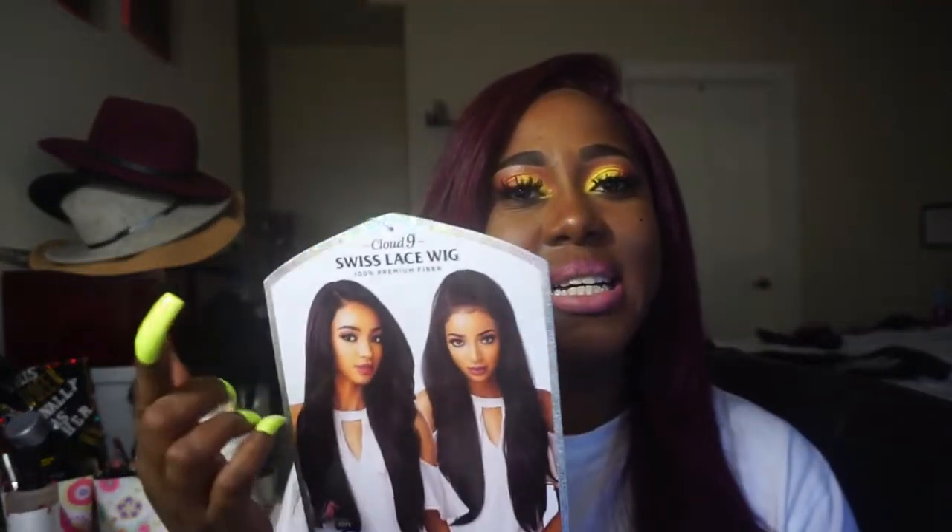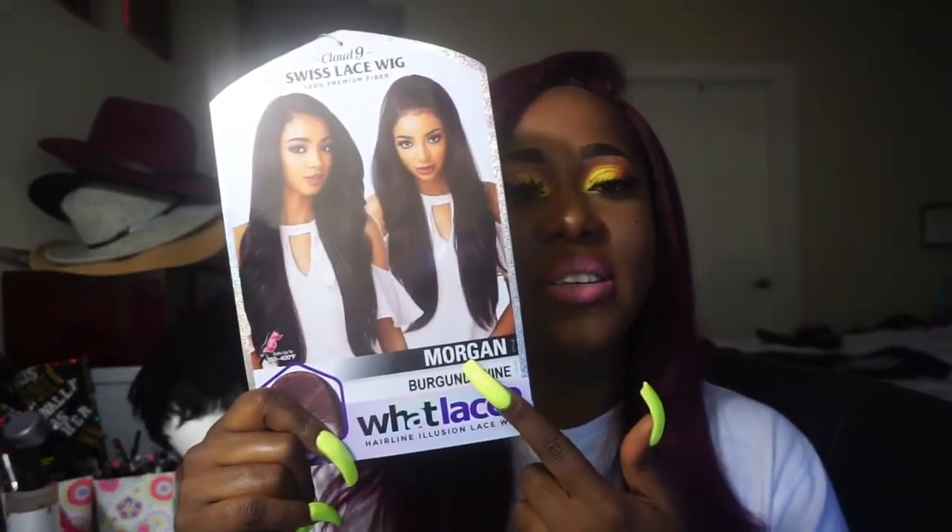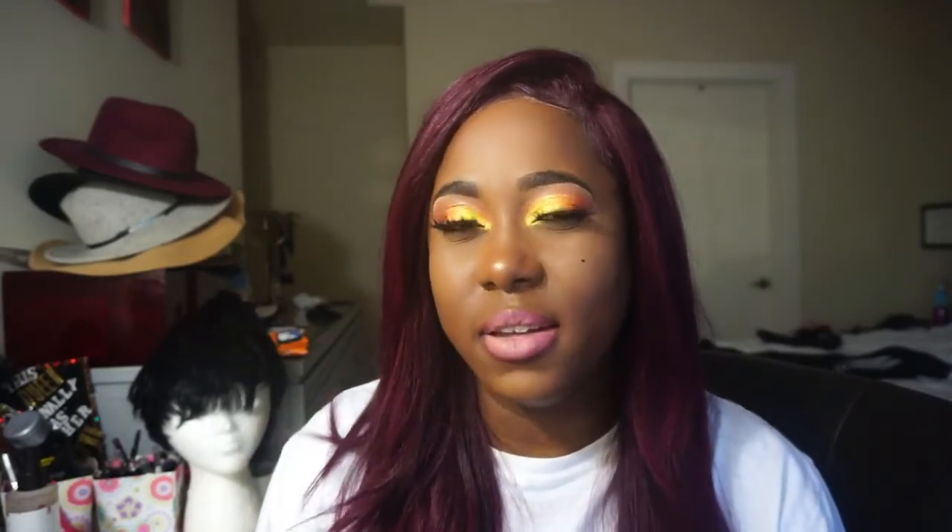This little number is the Cloud 9 Swiss Lace Wig and it is in the style Morgan in the color Burgundy Wine. It's not a new collection, but it's their collection of what lace, and supposedly it's supposed to be a more natural hairline for synthetic wigs. One thing I will say is I do love the Swiss lace of this wig, because with most synthetic wigs they have that really hard lace, whereas this actually feels like a real wig.